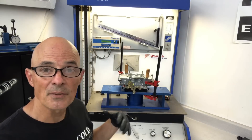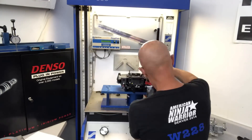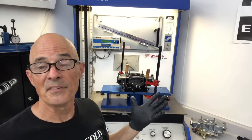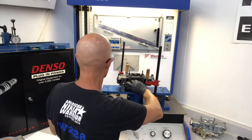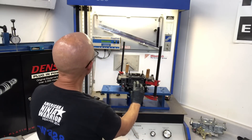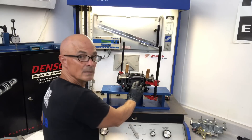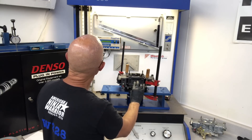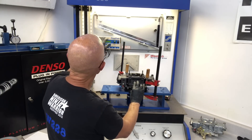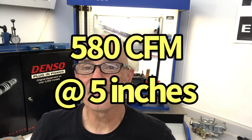Now we're going to take the 750 off and put on a 950. The 950 is installed — let's find out how much it flows. Result: 580 CFM at five inches on the four-barrel.